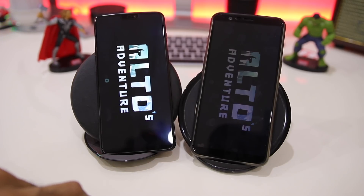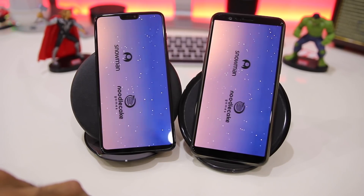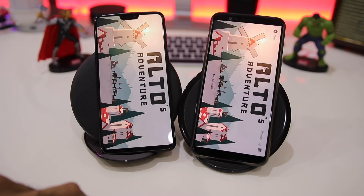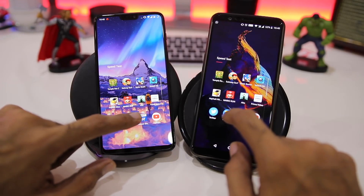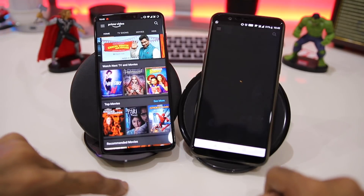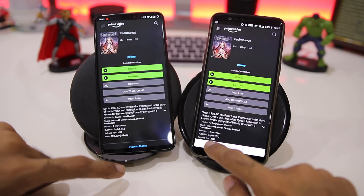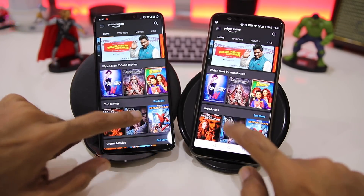Moving to Alto Adventure. One thing worth noting is that I've been using navigation gestures on both phones — the performance on the OnePlus 6 is phenomenal while on the 5T it is not that smooth. Alto Adventure loads faster on the OnePlus 5T, score now stands at 4-2. Next up is Amazon Prime Video — it loads faster on the OnePlus 6. Opening a movie inside, both load at the same time, so the app launch is faster on the 6 while content inside opens at the same time.